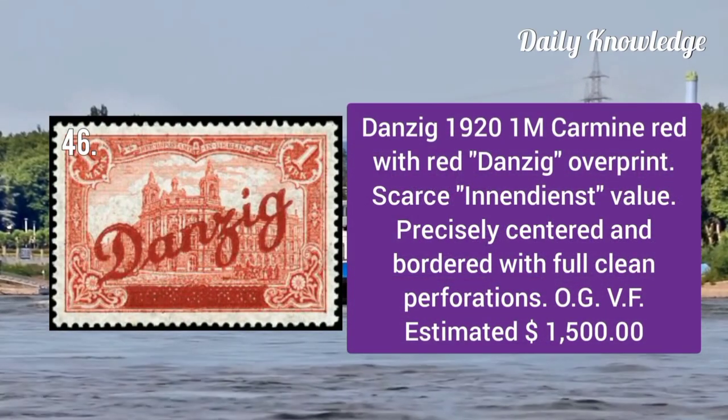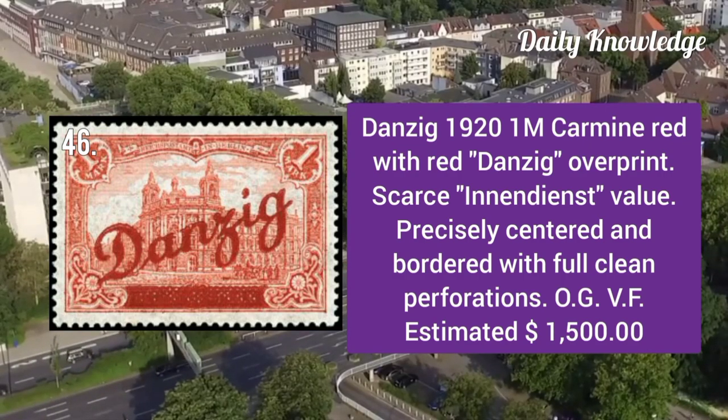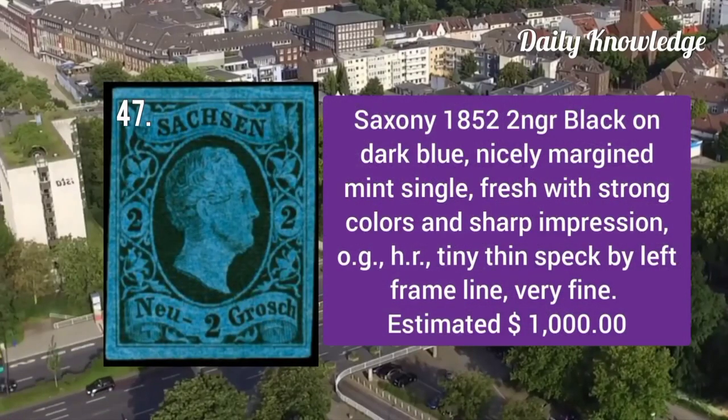Danzig 1920: 1m carmine red with red Danzig overprint. It is precisely centered and bordered with full clean perforations.